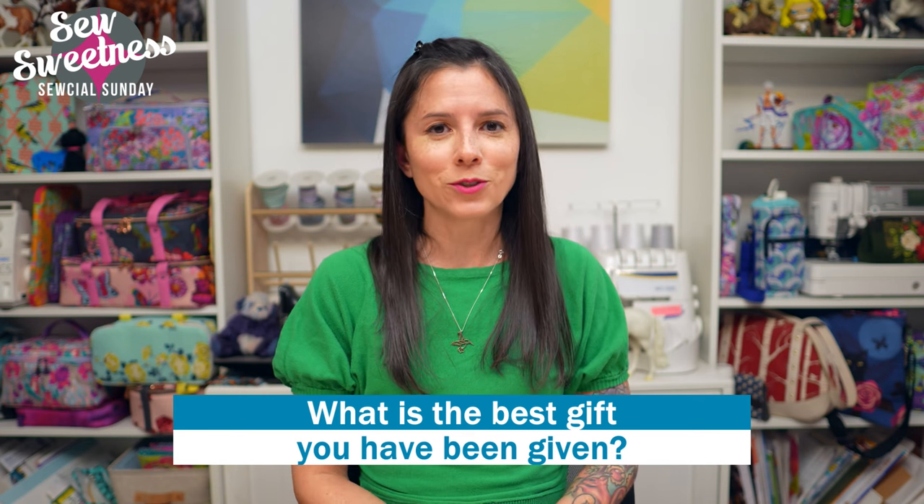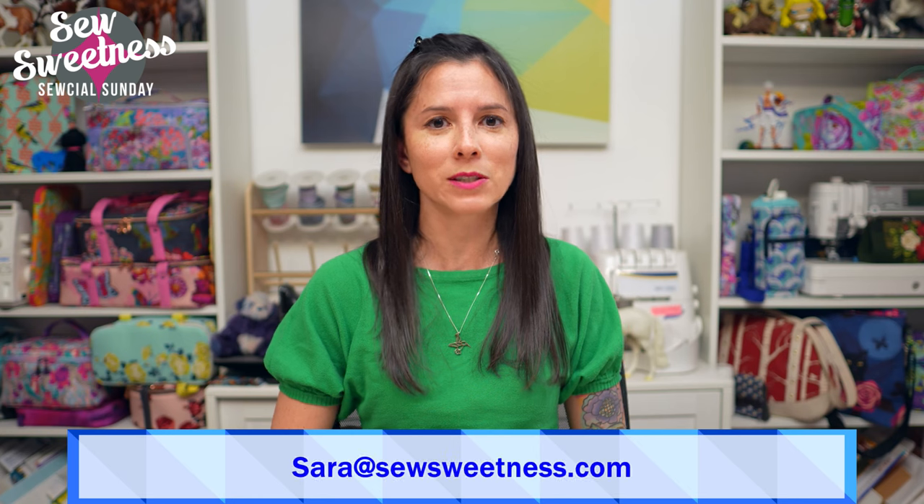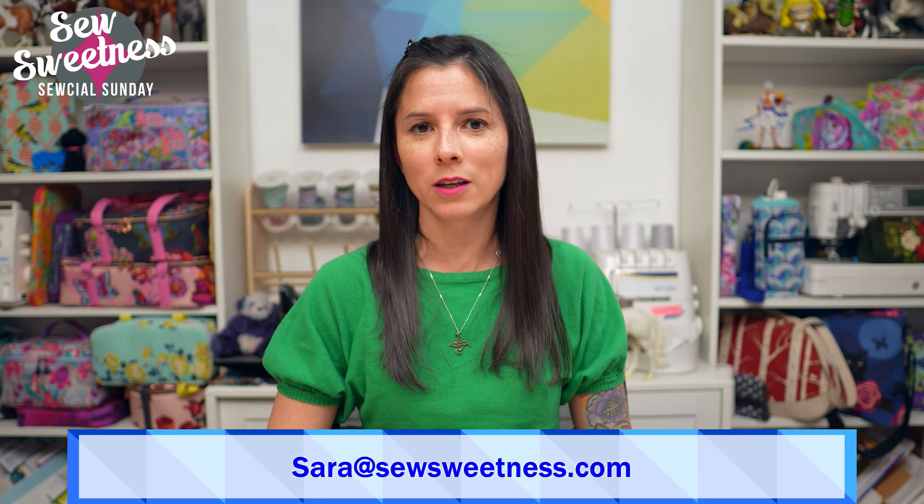Thank you so much for joining me for Social Sunday! I really appreciate you sticking with me especially since we've changed to once-a-month shows. The next show will be Sunday, January 7th. I hope you have a fantastic December, happy New Year, and I'll see you again on January 7th. Bye everybody!